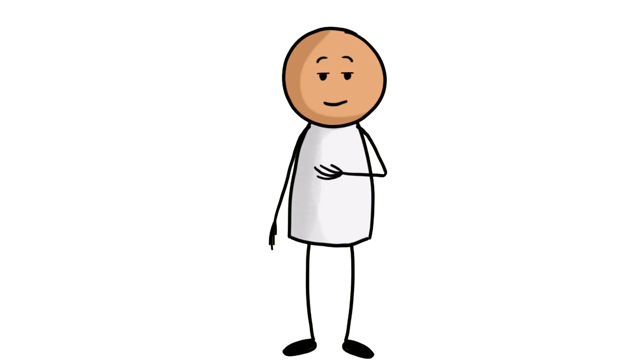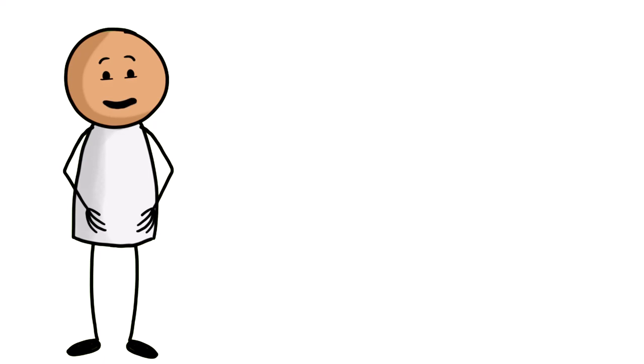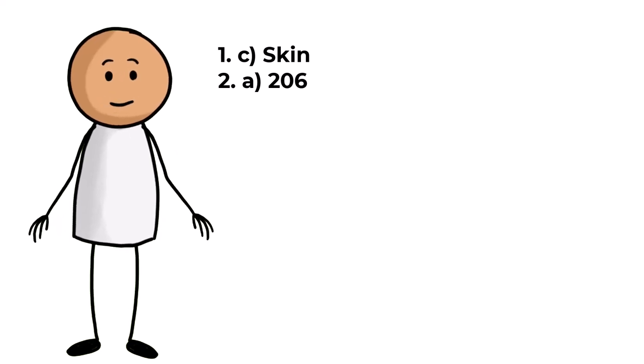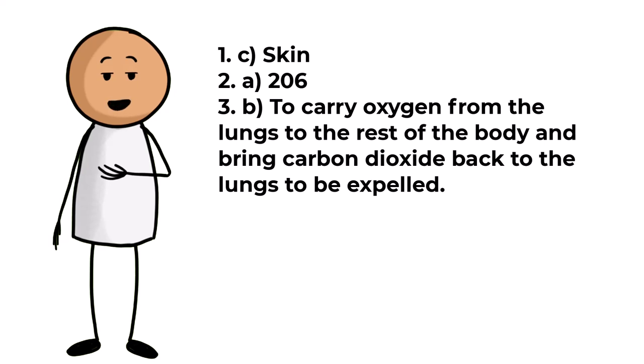Correct answers to all 10 questions are as follows. Question one: the largest organ in the human body is C, skin. Question two: there are 206 bones in the adult human body, A, 206. Question three: the main function of red blood cells is B, to carry oxygen from the lungs to the rest of the body and bring carbon dioxide back to the lungs to be expelled.